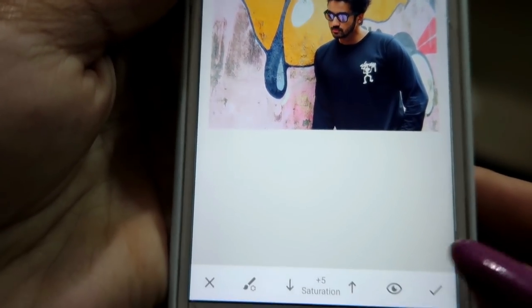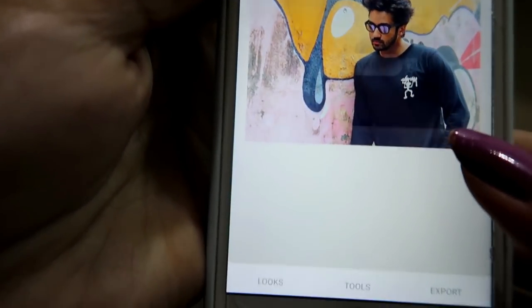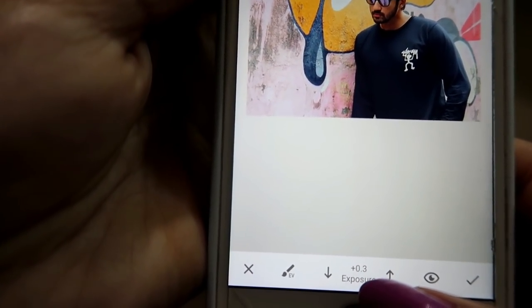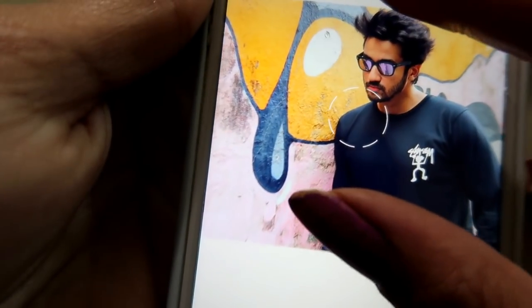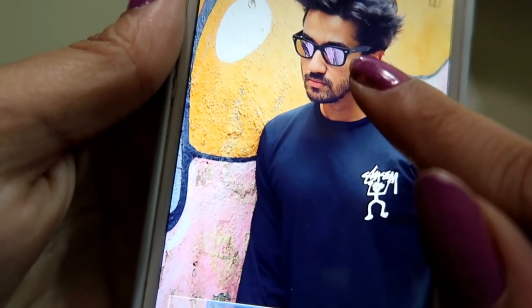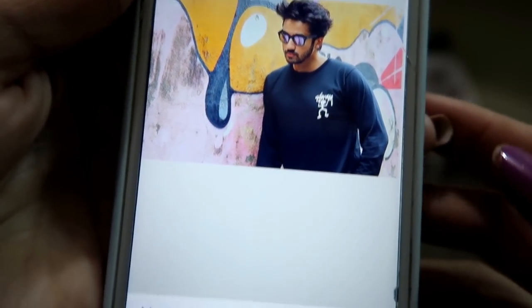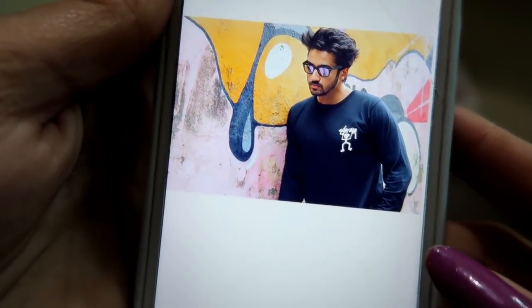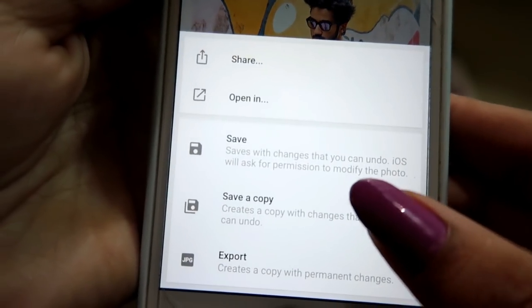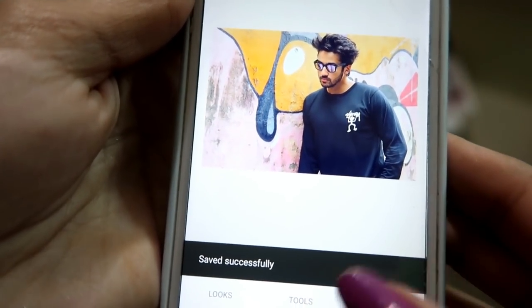Now that the saturation of the background is increased, I click the right button. I go to Tools again, go to Brush, then Exposure at 0.3, and brush across Nikhil's face to brighten it up. My photo looks good now, so I click the right button, do Export, and Save a Copy. There it is — saved.